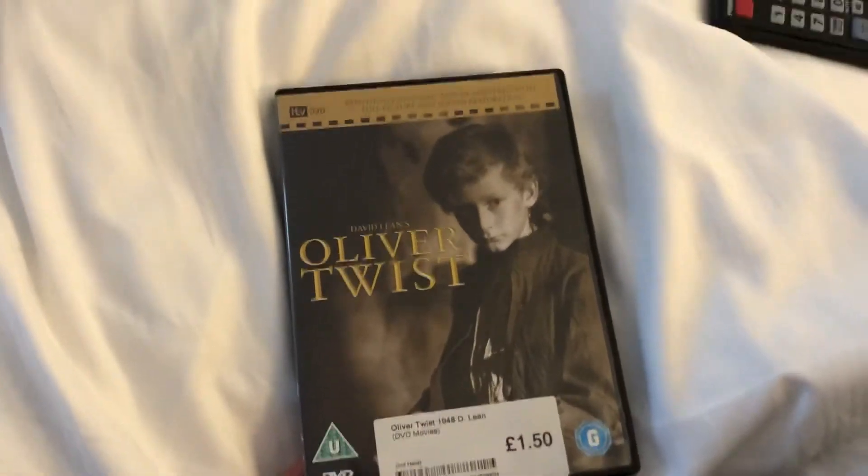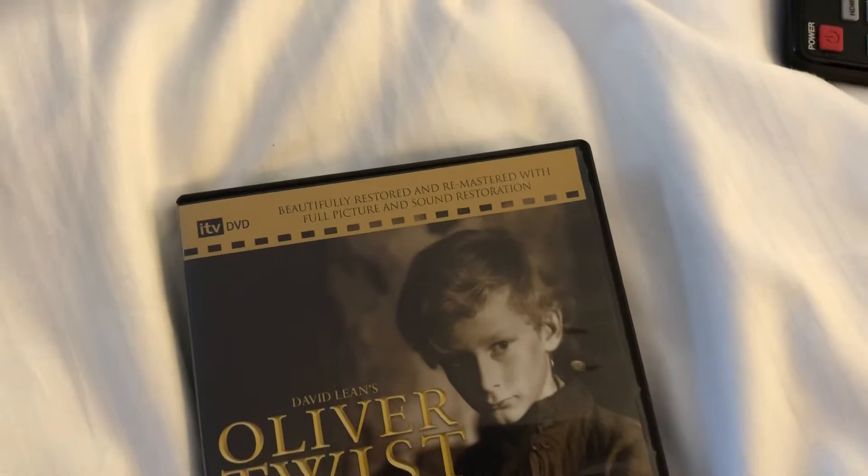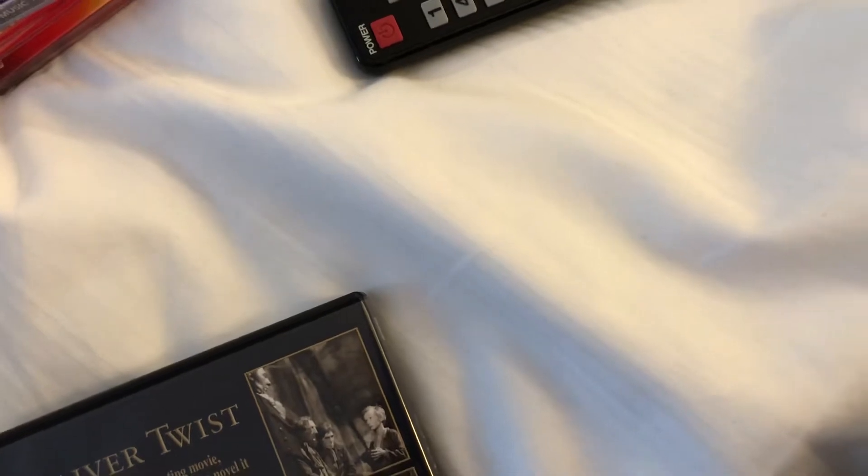The penultimate DVD is Oliver Twist, the 1948 version — beautifully restored and remastered with full picture and sound restoration. Front and the back. This is an ITV DVD release, also remastered by the BFI.